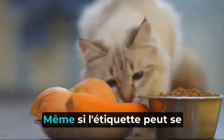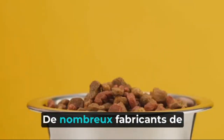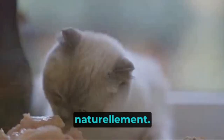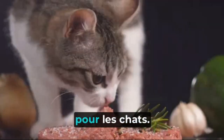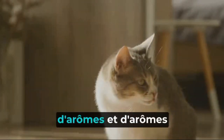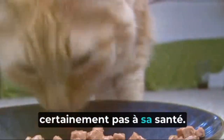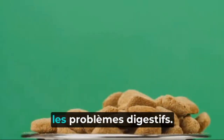Then we have the proteins. While the label might boast about being rich in protein, it's essential to consider the source. Many kibble manufacturers rely heavily on meat by-products or meal — a far cry from the quality whole meats that cats would naturally consume. These by-products can include parts of the animal that are less nutritious and harder for cats to digest. Many kibbles are also laden with artificial colors, flavors, and preservatives. These might make the kibbles look more appealing, but they don't contribute to health and have been linked to adverse health effects, including allergies and digestive issues.